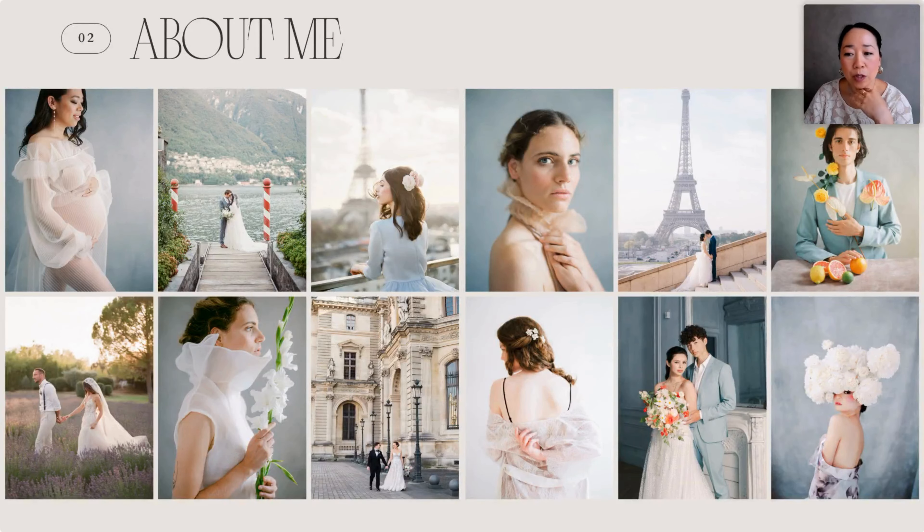I'm Céline, I'm based in Paris, France. I've been a photographer for more than 10 years. I've been shooting mainly weddings, a lot of destination weddings and elopements, and for the past few years I've been specializing as well in portraits.